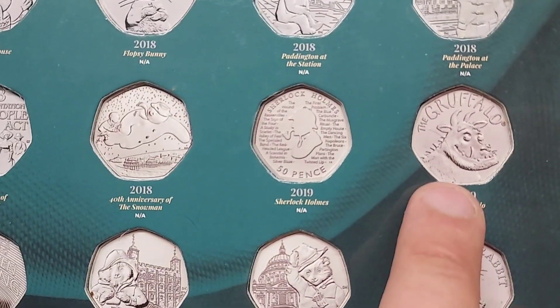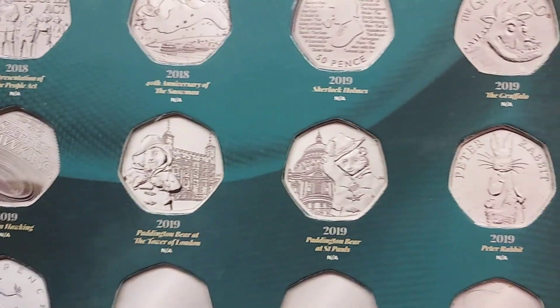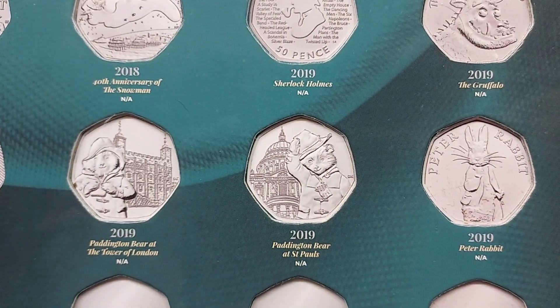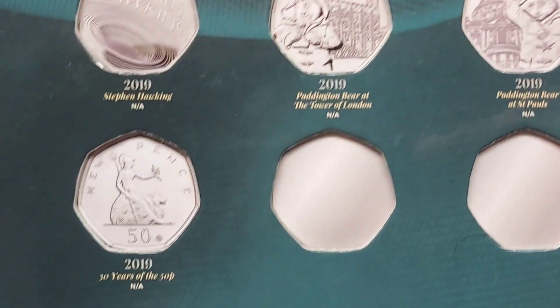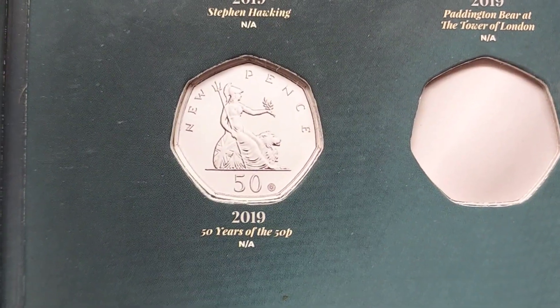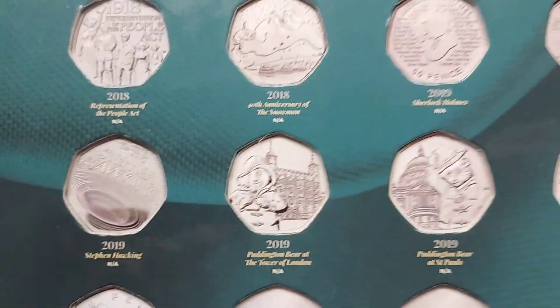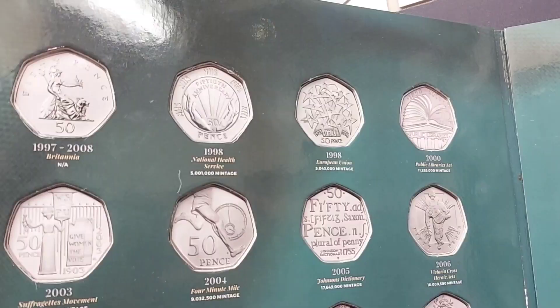Unfortunately, there are a few coins in this coin holder that you will have to purchase as they were never released into UK circulation. There's the Snowman — the 40th anniversary of the Snowman — also the 2019 Gruffalo, the 2019 Peter Rabbit, and the 2019 Stephen Hawking 50p as well. The final coin, the one that you see on the screen now, the 2019 50 Years of the 50p coin, was also unfortunately never released into UK circulation.